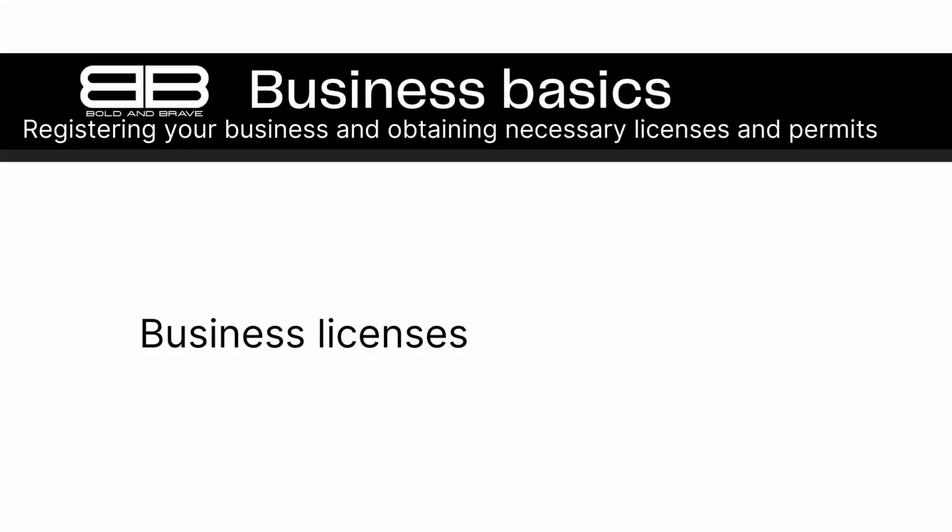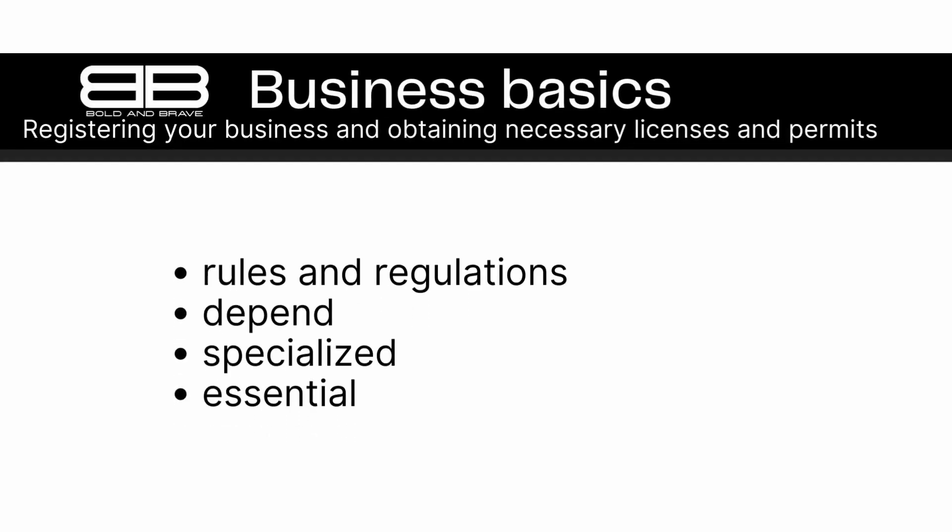Number 4: Business Licenses. Depending on the type of business you are starting, you may need to obtain one or more licenses or permits from the local or state government. Examples include a general business license, sales tax permit, health permit, and liquor license. For example, if you plan to sell physical products, you may need a general business license and a sales tax permit to collect and remit sales tax. If your business involves food service, you may need a health permit to ensure that you are following food safety regulations.